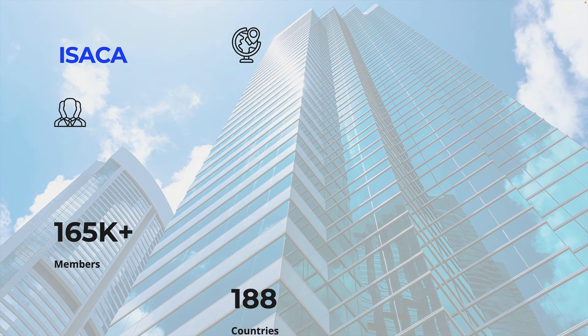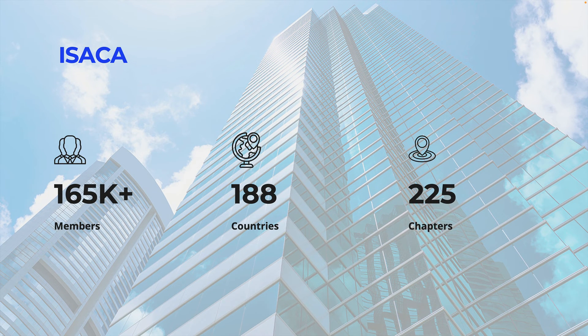The CGEIT is administered by ISACA, a global professional association and learning organization with over 165,000 members who specialize in digital trust areas such as information security, governance, assurance, risk, privacy, and quality. It has a presence in 188 countries with 225 chapters globally and is renowned for its guidance, credentials, education, training, and community.